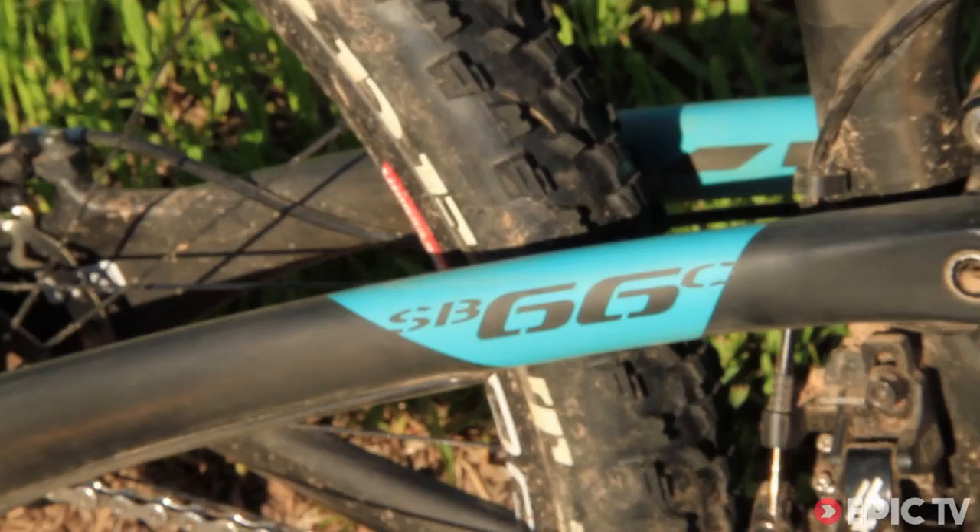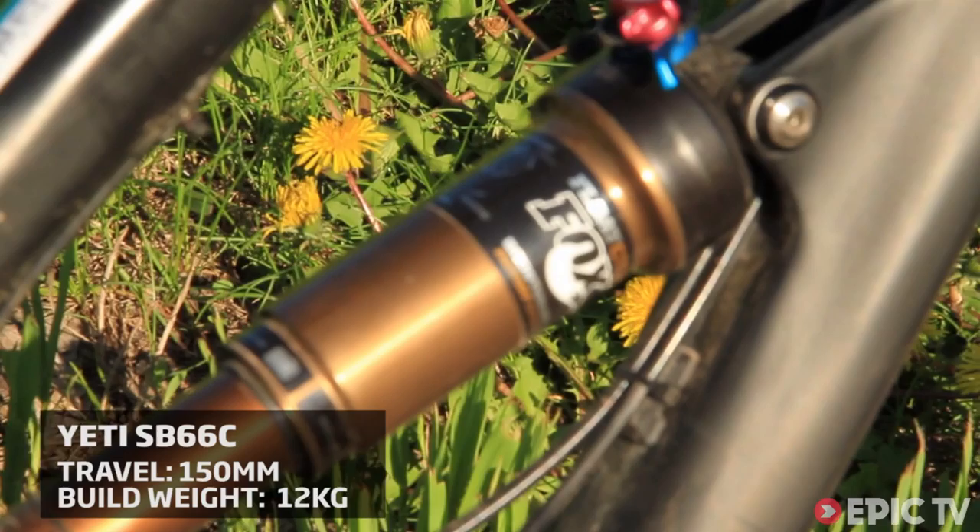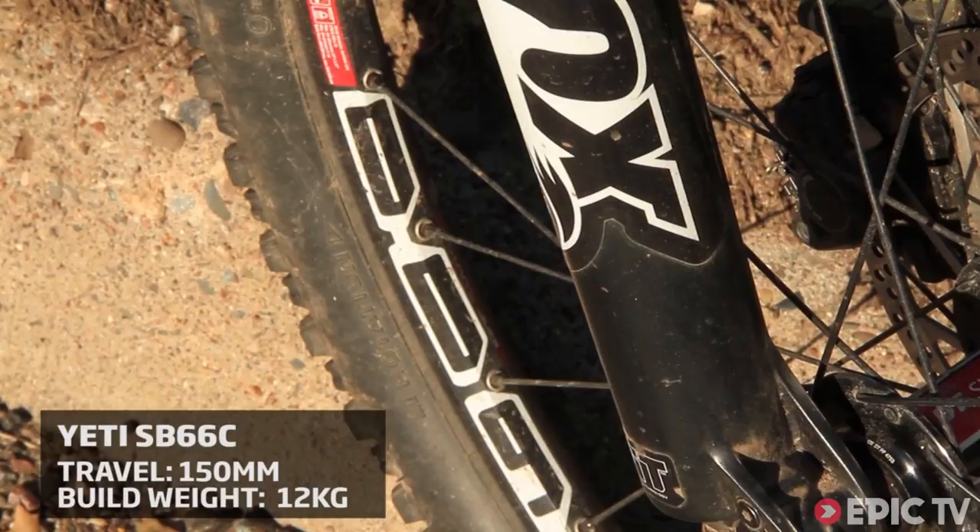The bike that we tested came in at just under 12 kilos. It had a full XT XTR drivetrain and brakes, Fox 34 CTD on the front, matching Fox Float CTD on the rear, carbon handlebars, a Thompson seat post and stem, and DT Swiss wheels.